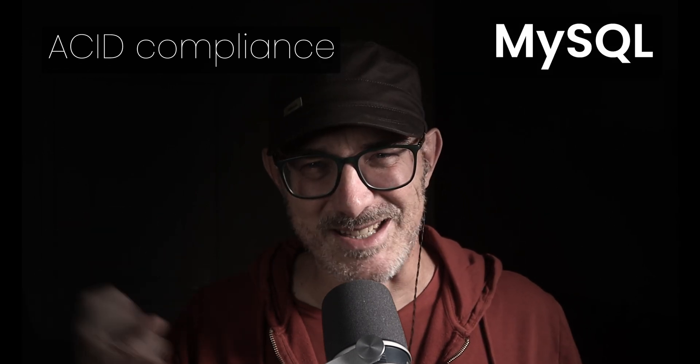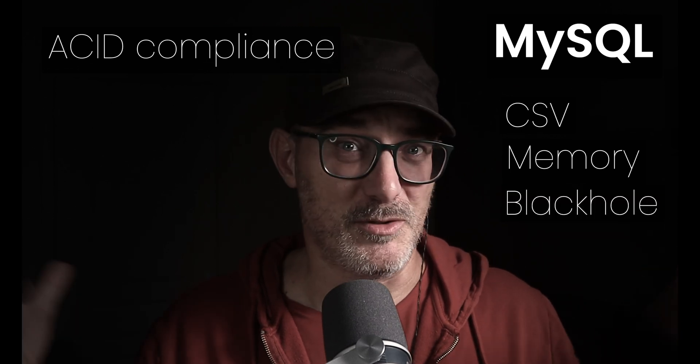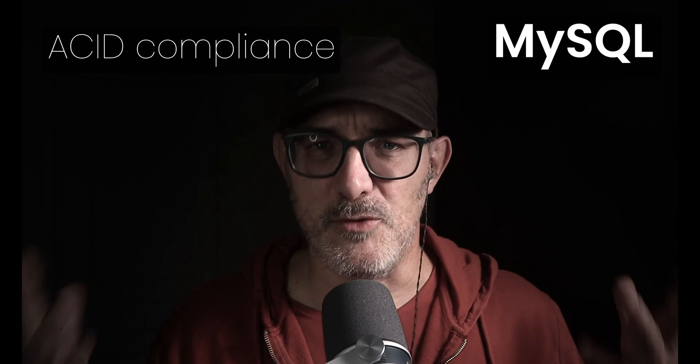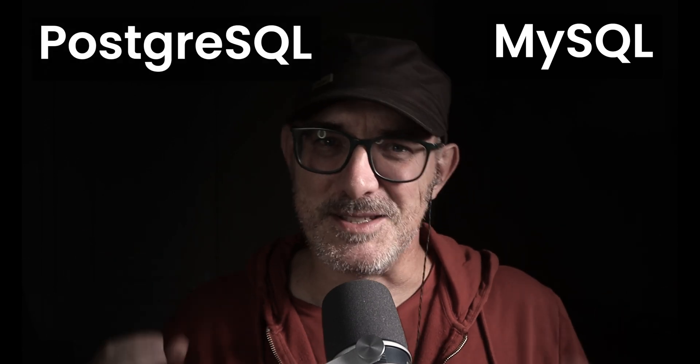Now let's talk about ACID compliance — I have a video linked here if you want to dive deeper into what ACID compliance means. Postgres fully supports ACID compliance across all configurations. In MySQL, you can use storage engines like CSV, in-memory storage, or even one called Black Hole that you can write to but not read from. Obviously, those aren't ACID compliant. However, InnoDB — which is what most people mean when they refer to MySQL — is ACID compliant.